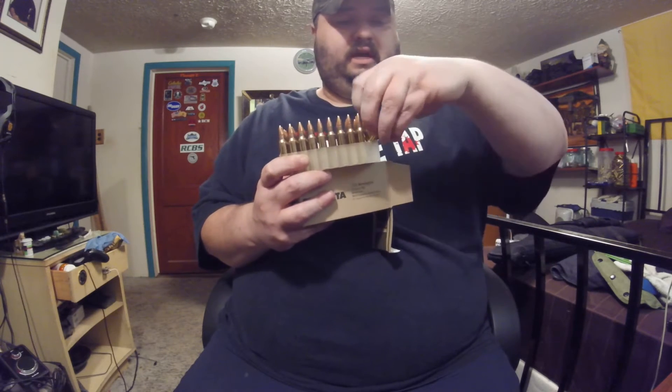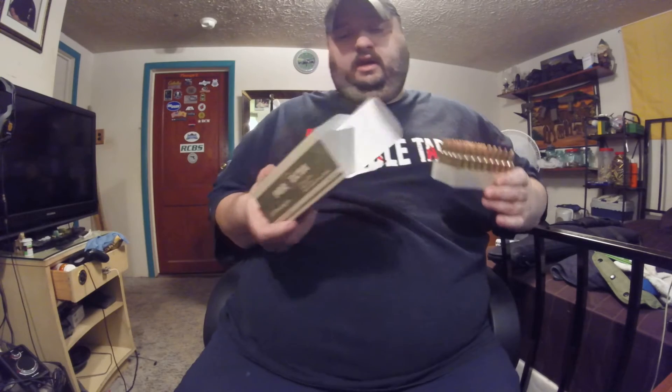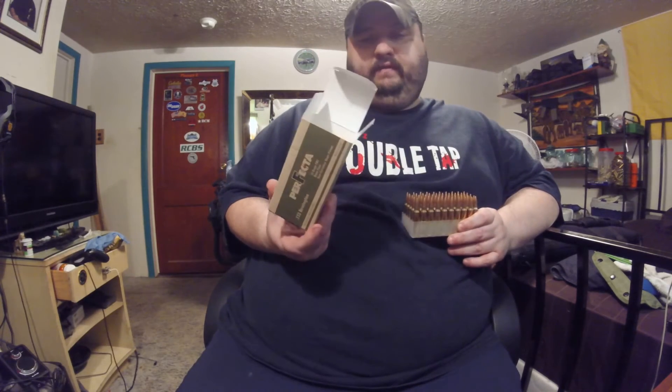Perfecta 223 Remington — a lot of people don't know it, but Fiocchi makes Perfecta. A lot of people don't know that, but yes they do. I've talked to the guys at the company more than once, asking them questions and stuff. I had a problem with a box of Perfecta 357 here a while back, and they actually replaced it — they just asked me to send them a picture of the damaged box and rounds, and they ended up sending me a check to replace the entire box, which is pretty awesome.